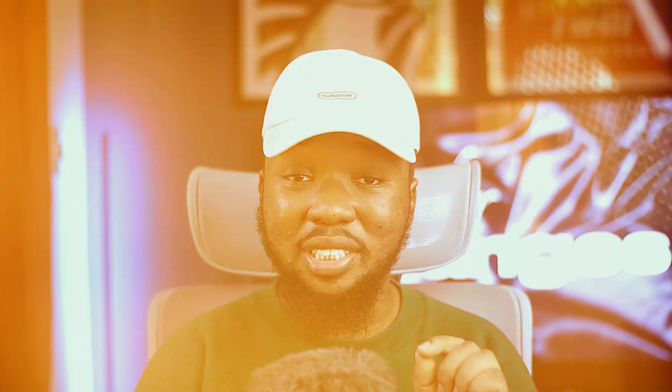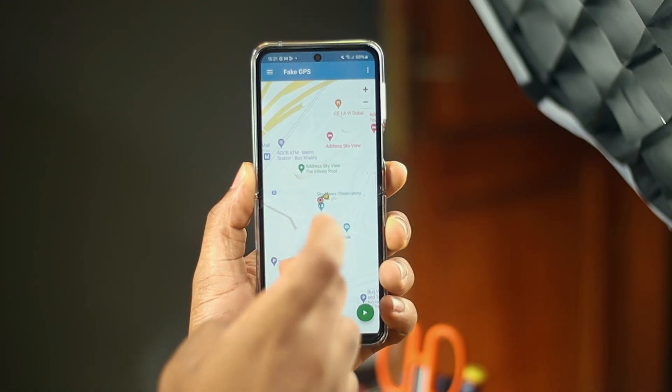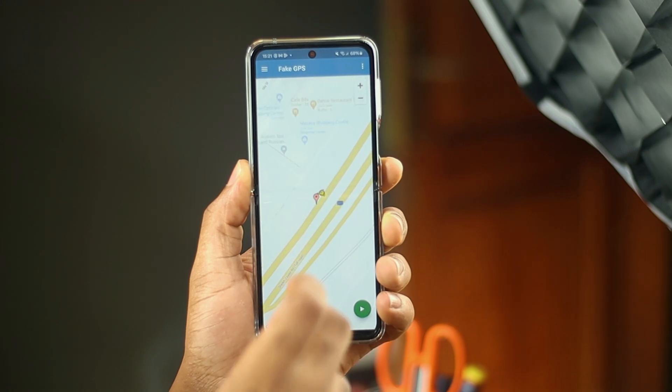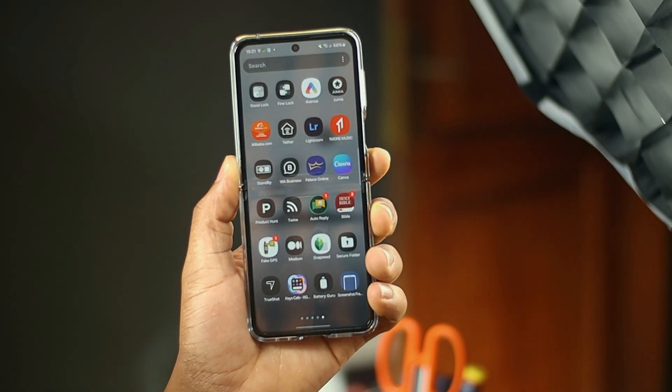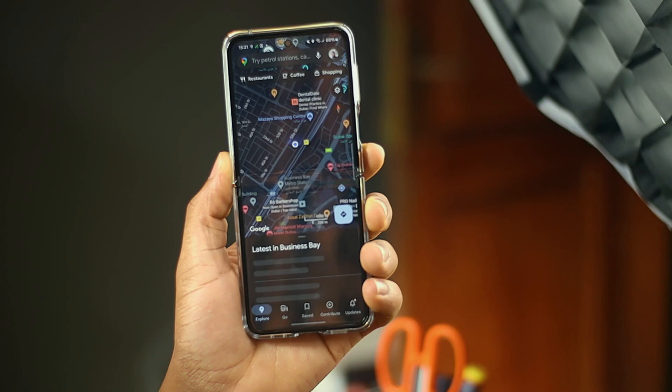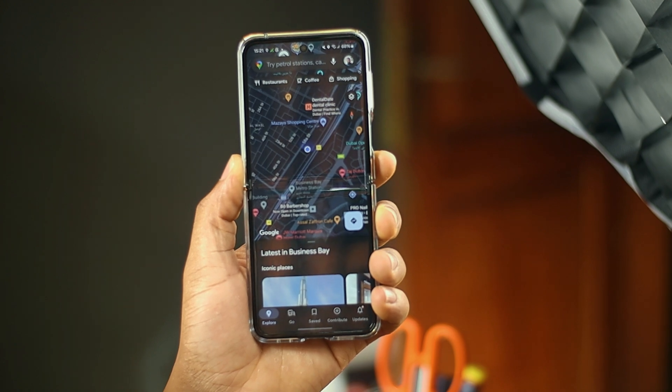On to the next app, we have Fake GPS. It allows you to spoof your location to wherever you want in the world. Fake GPS allows your device to appear in places you haven't been, which helps in maintaining privacy and preventing tracking. Simply select whatever location you want and begin. To confirm it works, you can check through Google Maps. It's simple and it's free.